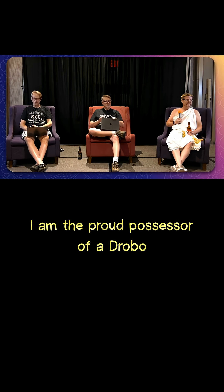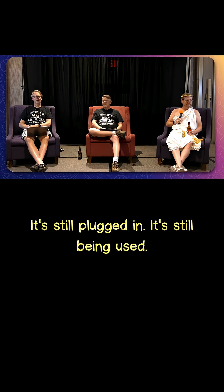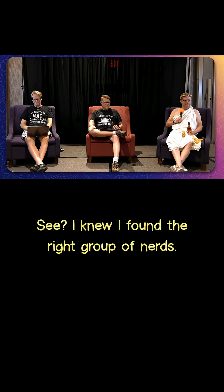I am the proud possessor of a Drobo 5D. Is it still plugged in and using? It's still plugged in. It's still being used — with a Thunderbolt 2-to-4 adapter. 5D, not 5N. Thank you for articulating that. I have the same one. I knew I found the right group of nerds.